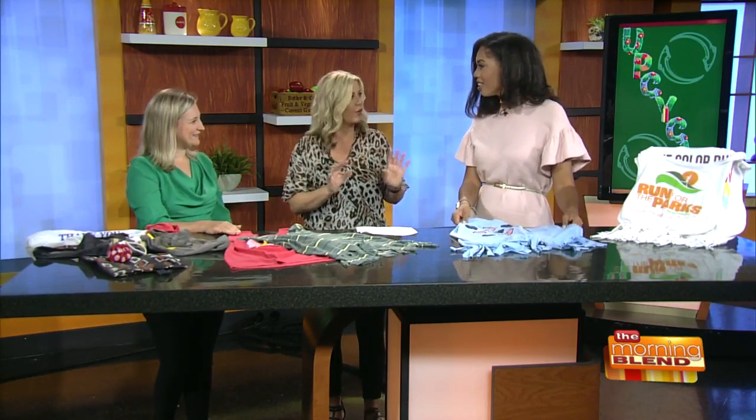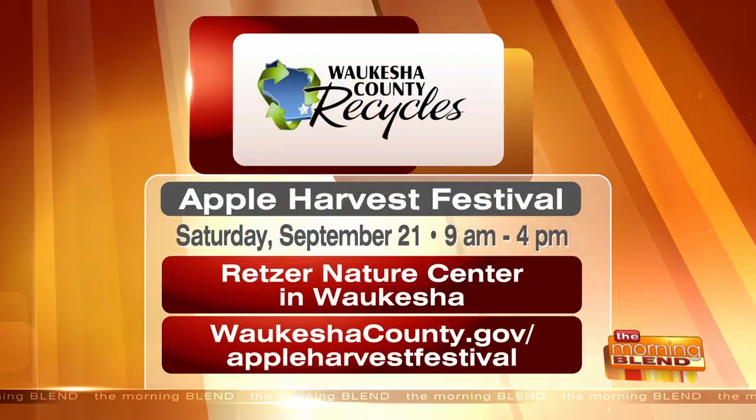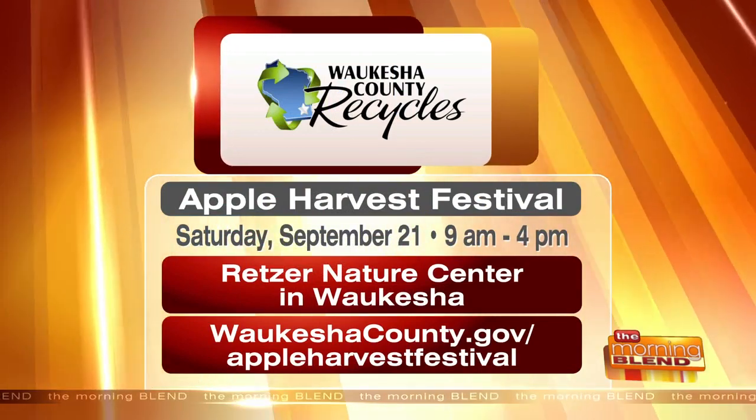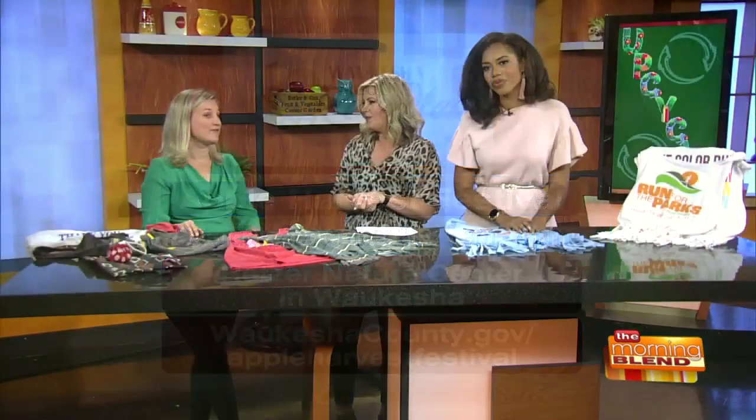So what's going on with the Apple Festival? If you want to come on Saturday at Retser Nature Center, we're having our annual Apple Harvest Fest, which is a huge fall celebration. There's a kids area where kids — and adults — will be able to make these. They will have t-shirts on hand, but if you want to bring your own, you certainly can and upcycle there. It's from nine to four at the Retser Nature Center in Waukesha County. WaukeshaCounty.gov slash Apple Harvest Festival. There'll be a section for kids where they can make and take these t-shirt bag projects, and lots of other things.